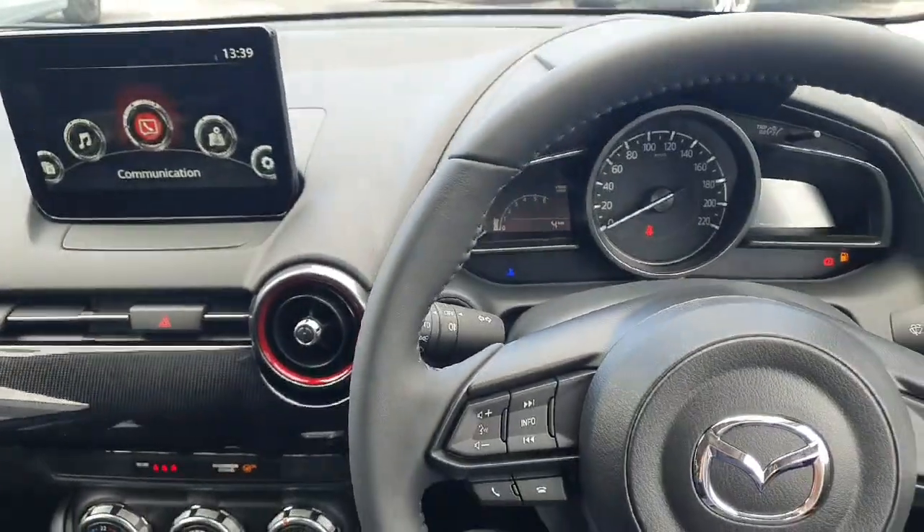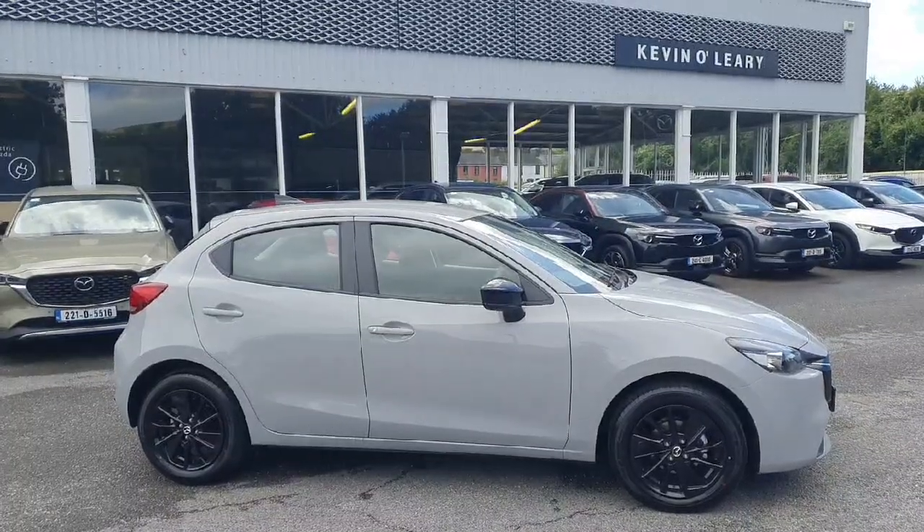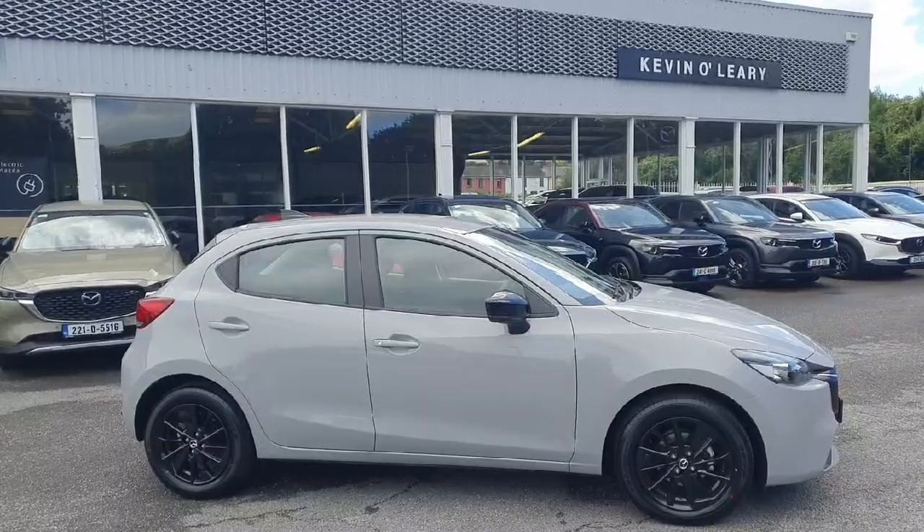The finish throughout the car is absolutely superb. This Mazda 2 is available here at Kevin O'Leary's Bandon, with low-rate finance and no deposit finance available.